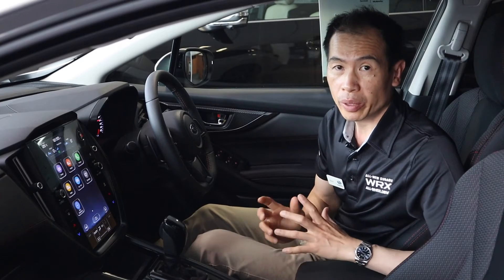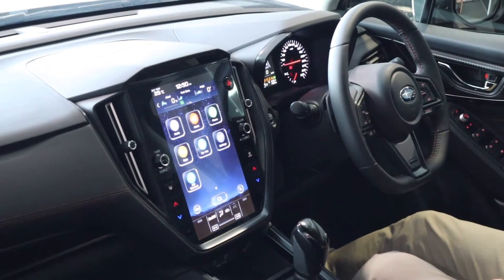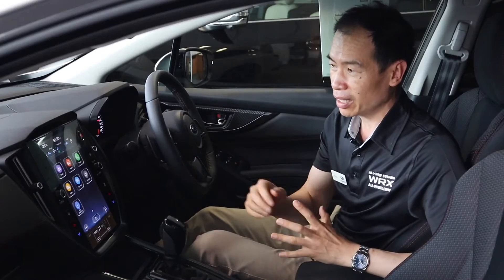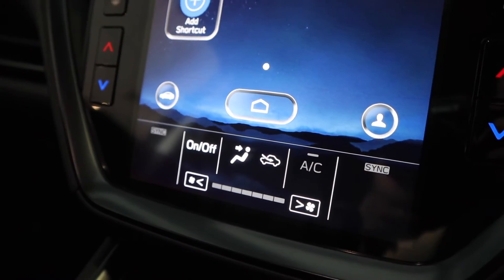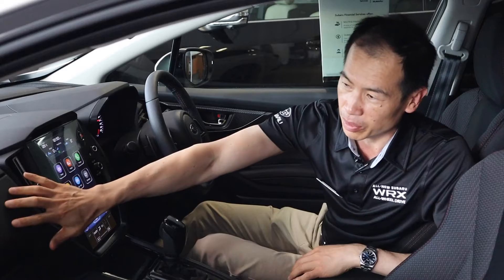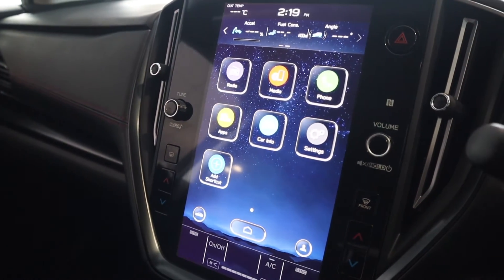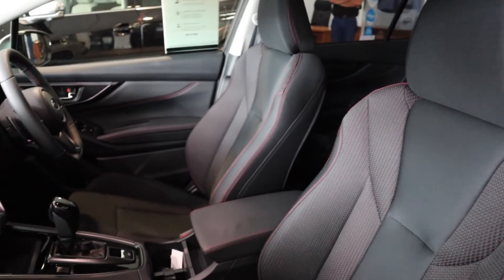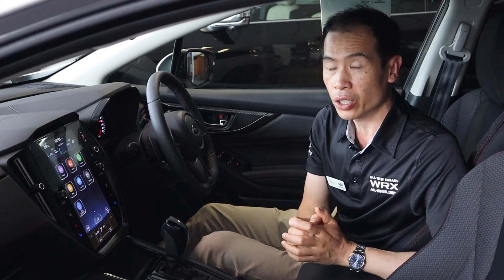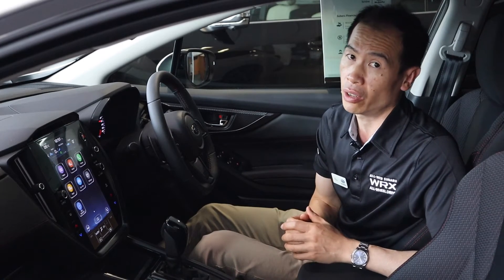The all-new 2022 WRX features the new 11.6-inch tablet screen with integrated climate control, as well as Apple CarPlay and Android Auto as standard, along with upgraded materials on the inside to give it a more luxurious and sporty interior. This is the base model and as you can see it still has the sporty seats. You do have the option to go leather for the GT line, as well as ultra suede if you go up to the TS line.